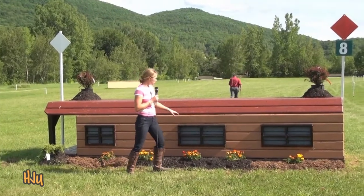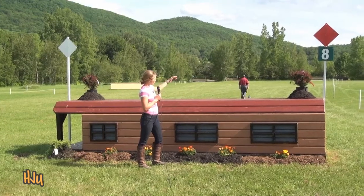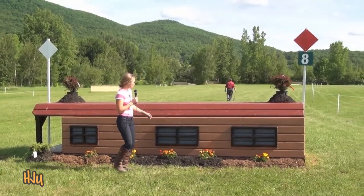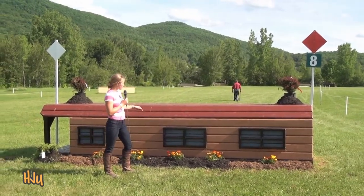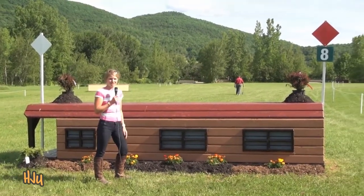I'd throw a jump a little right of the middle window because your next fence is sort of a right rollback turn into the woods. So this will be a little bit of a time saver if you jump the right-hand side and stay close to the roping and make a nice tidy turn to your next fence.